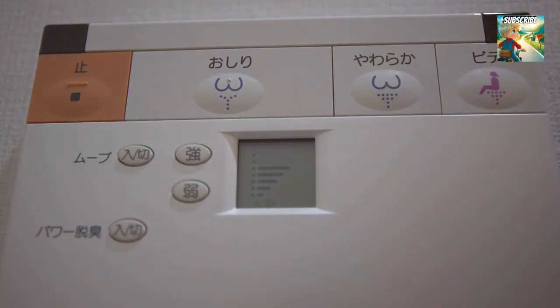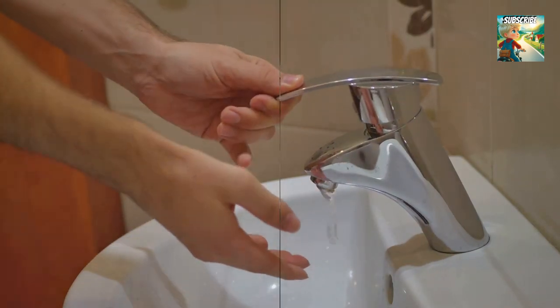Once you're feeling squeaky clean — metaphorically speaking of course — most bidets have a built-in air dryer or a handy spot for a towel. Pat yourself dry and voilà, you're good to go.